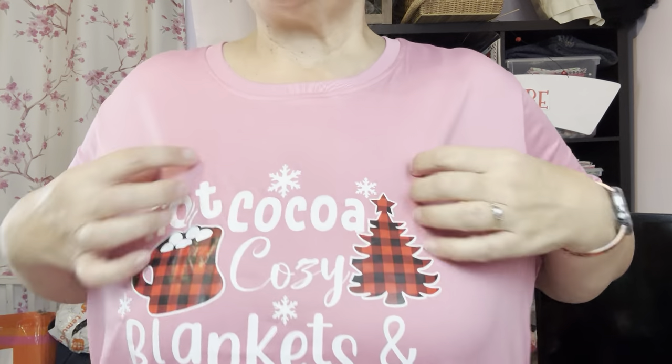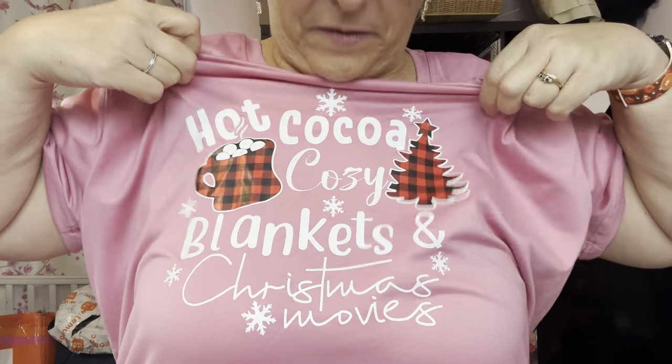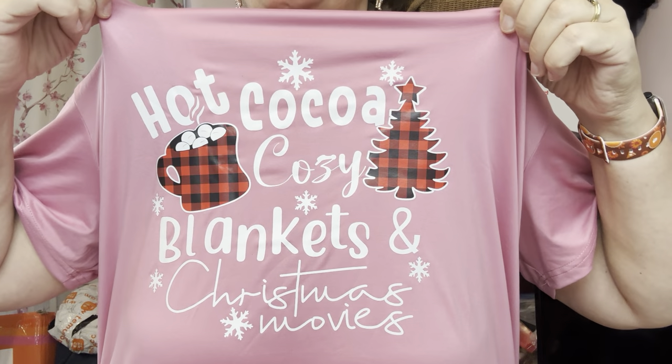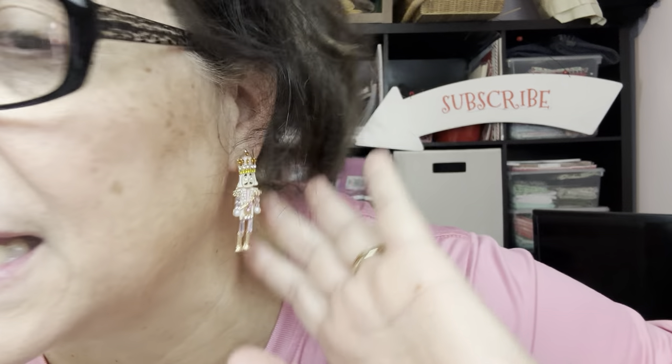This is a Temu t-shirt - it says 'hot chocolate, cozy blankets and Christmas movies,' which is something I love, although I haven't had hot chocolate yet. I'll have to find a good dark chocolate version since dark chocolate is actually good for you at a certain percentage - milk chocolate is a big no-no for me right now. And look at these cute Temu earrings - these are adorable!